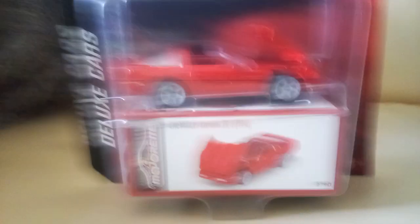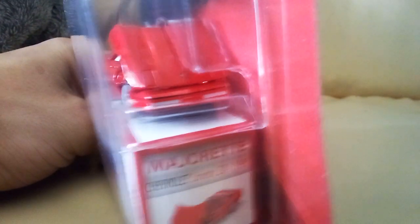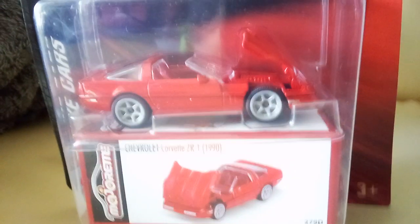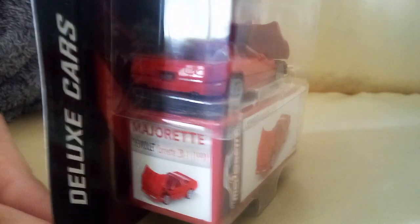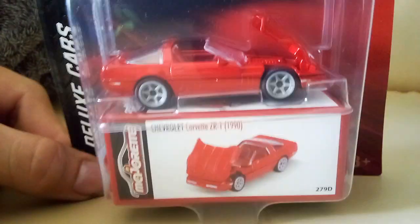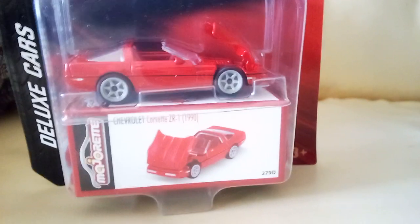I didn't know they made this casting - this is really cool. I'm not a corvette guy but I like this corvette. Look at how it opens. I do have a hot wheels one like this that opens but it has a roof. I kind of wish this had a roof but I couldn't pass it up - it just looks really cool. This is a 1990 Chevy Corvette, just a red one, and it's got an opening hood. The motor's red but I could get in there and paint it chrome, though I probably won't.